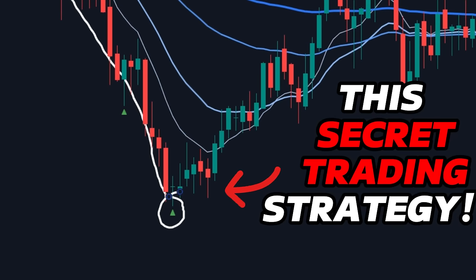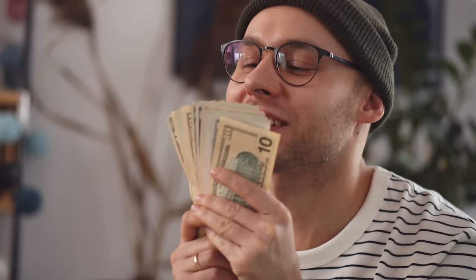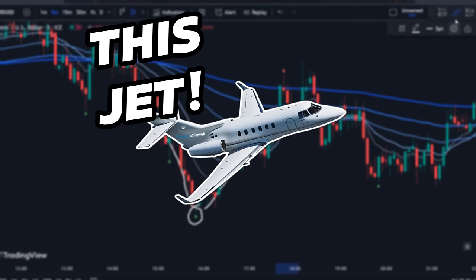I wish you had known this secret trading strategy earlier. You would have had enough money to buy this car, this house, and even this jet.